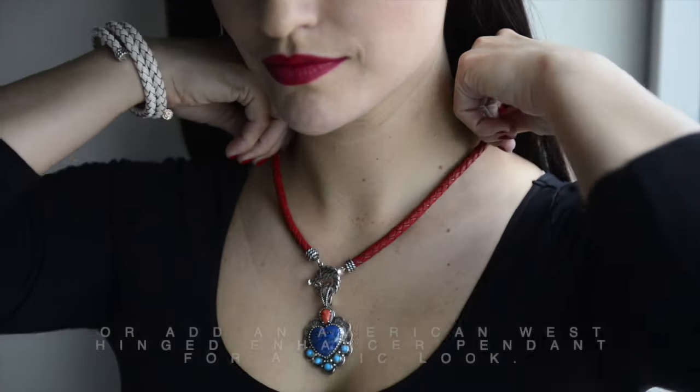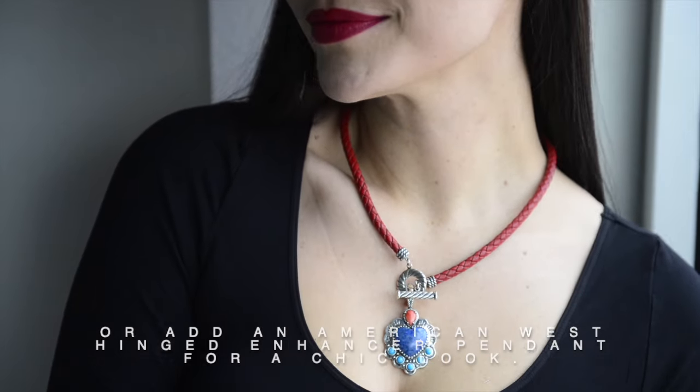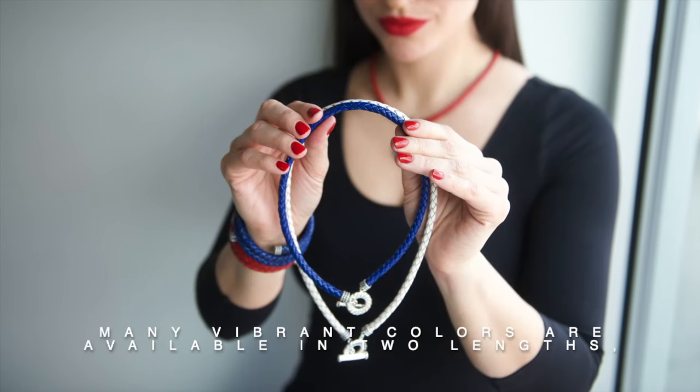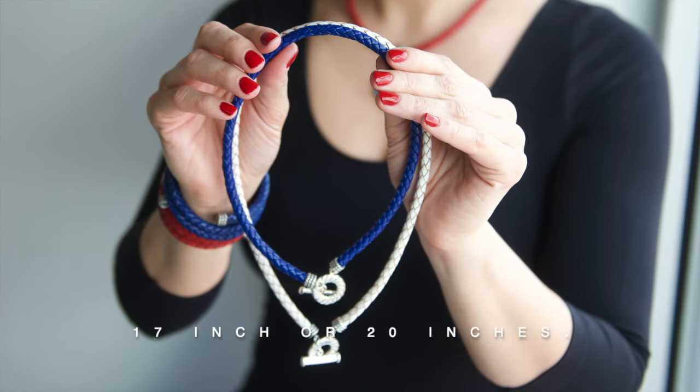Wear this necklace by itself or add an American West hinged enhancer pendant for a chic look. Many vibrant colors are available in two lengths, 17 inch or 20 inch.